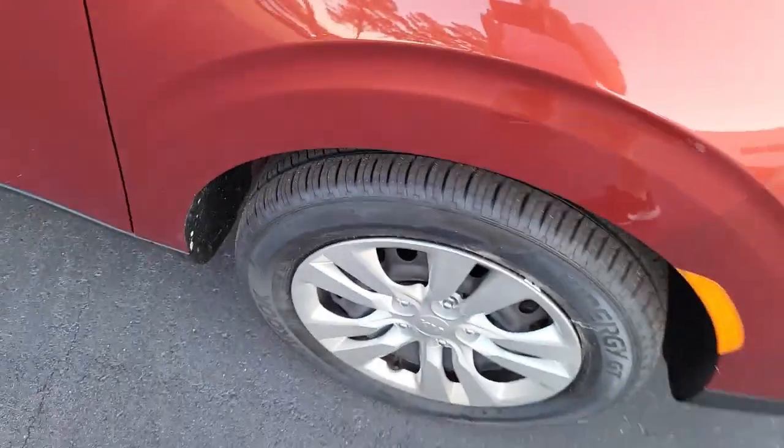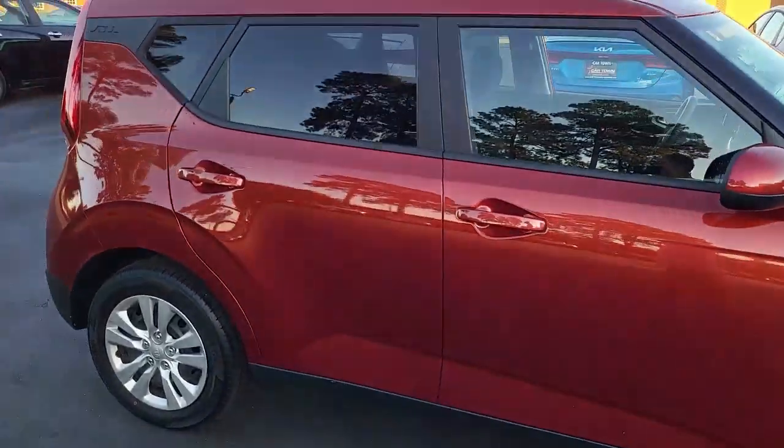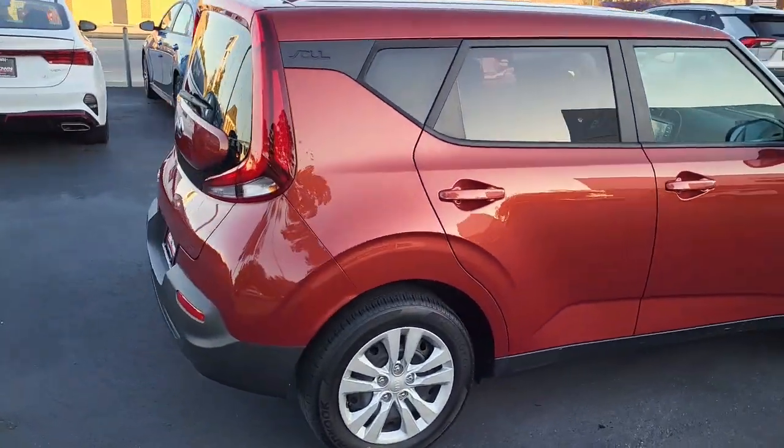Notice the very good tread here on these detailed tires mounted on alloy rims. Mars orange exterior, four-door Kia Soul.